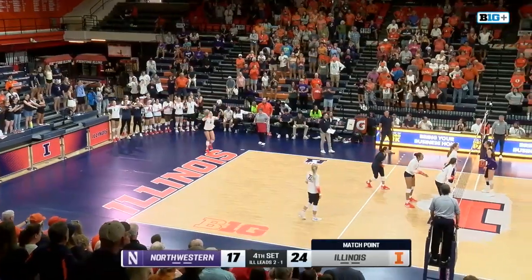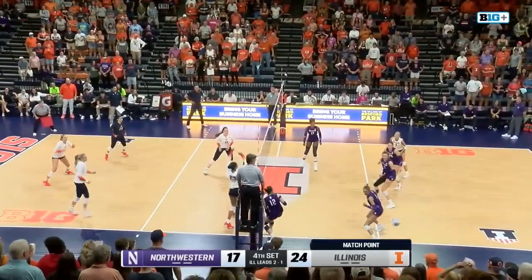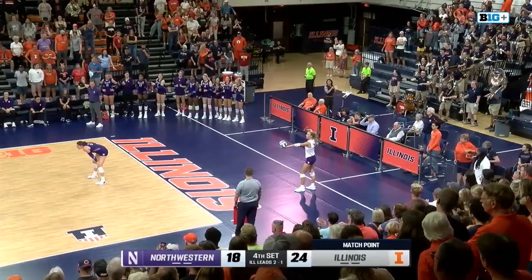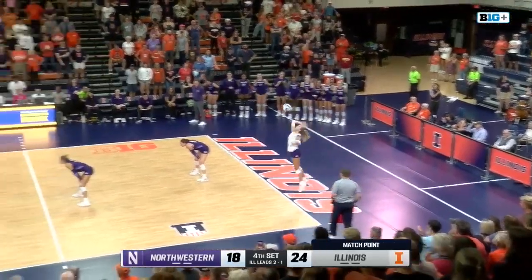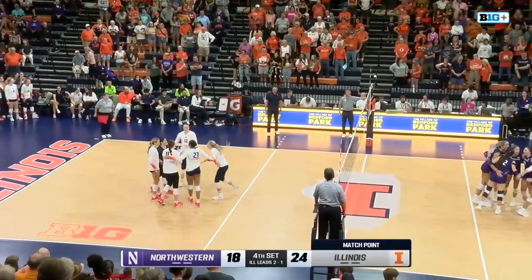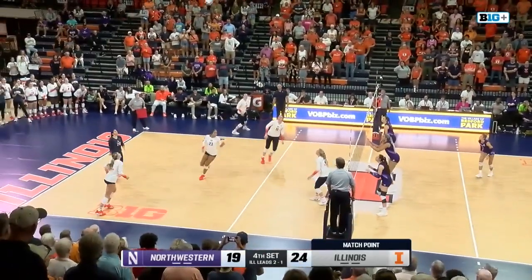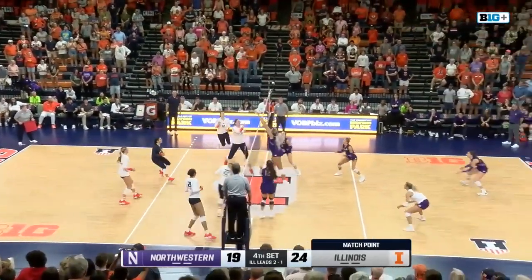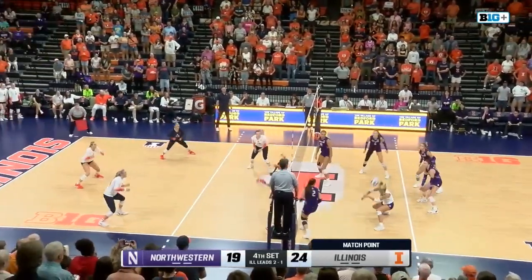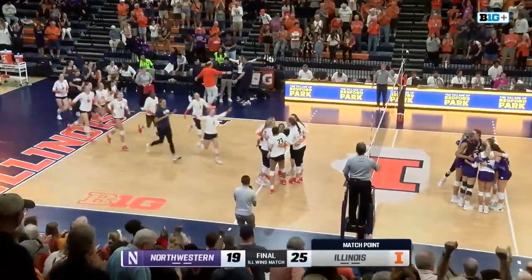Smith and Philpott have combined for 24 kills and nine blocks. Hazan out of bounds. Smith almost able to add another block on their 41 total attacks. That'll be an ace on the board for Drew Wright — she's had a couple of those today. Northwestern won the first set, Illinois looking to take three in a row. Knocked over by Boehm. Rousseau over to Hazan, and it's a block by Boehm.